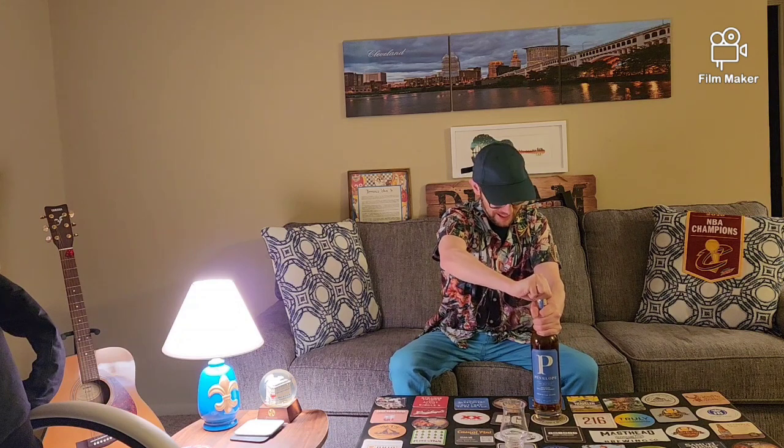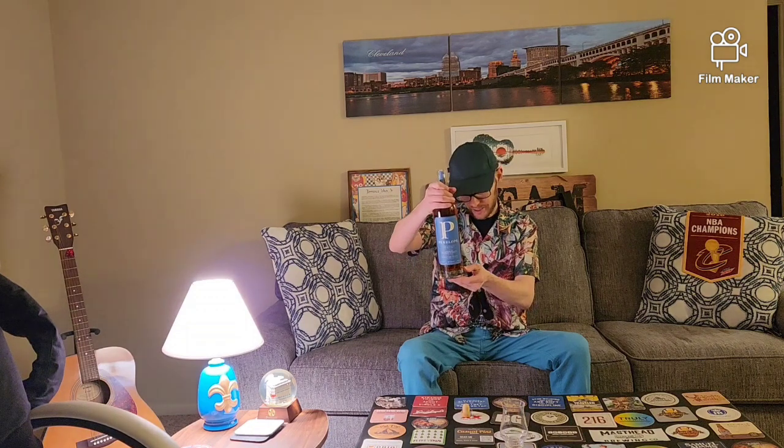The bottle today is Penelope Architect. Very special bottle here. As you can see the color of it — North Carolina Tar Heels. This is a very complex type of whiskey and it is 102 proof. This is actually build number six and is aged four years.